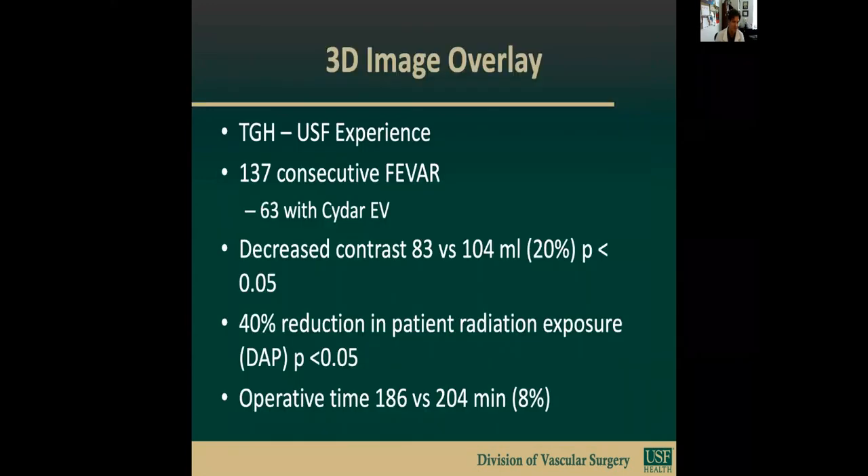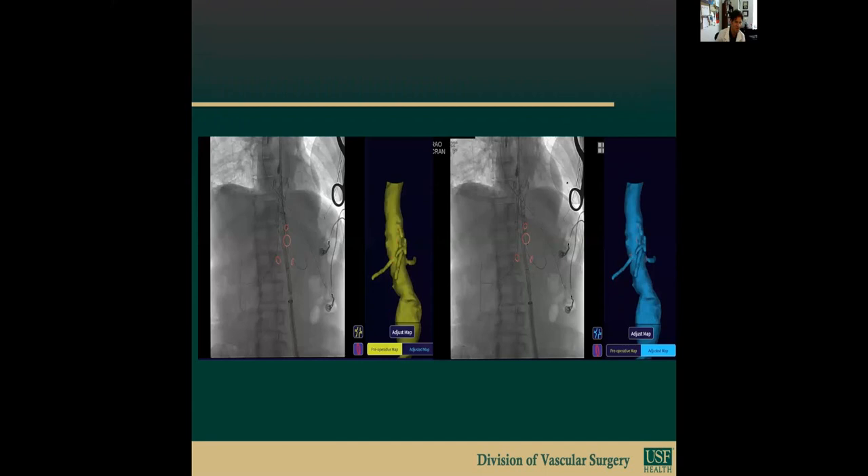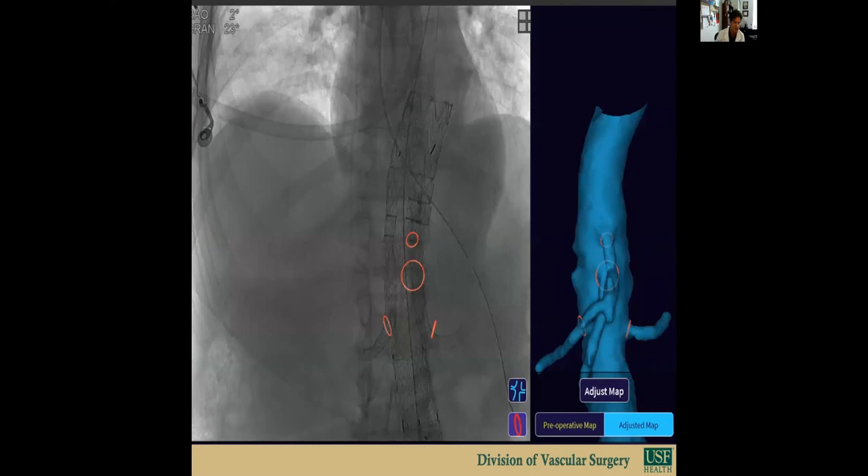In our own experience at USF, we compared 137 consecutive FEVAR cases. The last 63 have all been done with CIDAR-EV. We showed a 20% reduction in contrast use, a 40% reduction in patient radiation exposure, and about an 8% reduction in operative time. Here's a branch case with a Gore TAMBE device — I've found that the branch devices have had the most applicability. We don't do any preoperative imaging or angiography; we position the device based on the CIDAR vessel orientation. The device is deployed, you can see the branches being cannulated, and then slight adjustments are made using the deformation tool to align the renals and reorient the visceral vessels. Here's a final image demonstrating almost perfect alignment of the visceral branches.